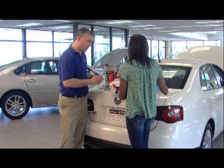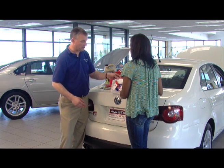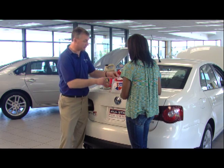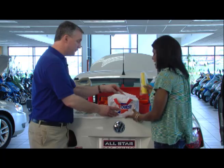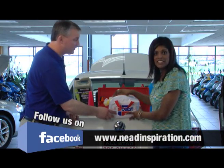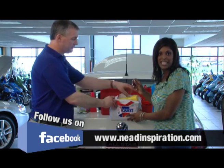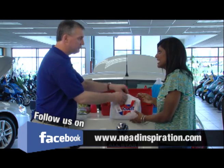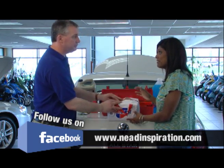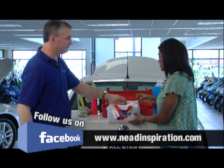These kits are available at most parts stores. Jim picked his up from his local CarQuest, but they're available everywhere. For Need Inspiration fans, if you go to the website or follow us on Facebook, we'll be giving one of these away. It's a really useful tool and everyone should have something like this.